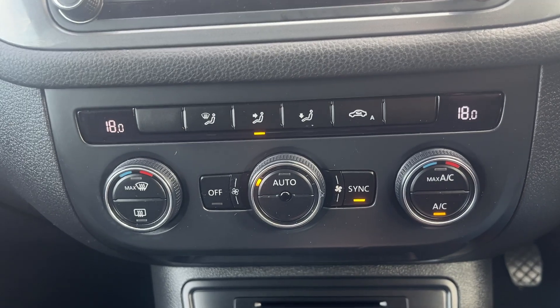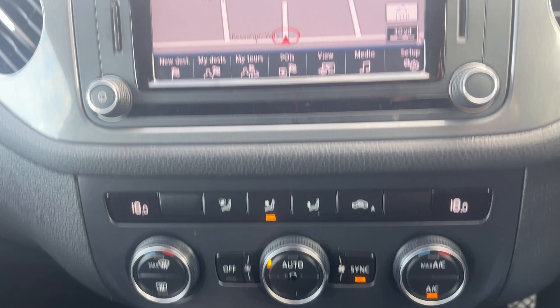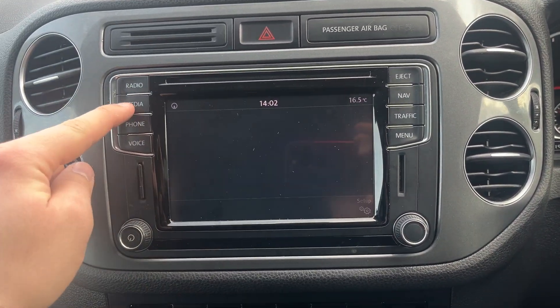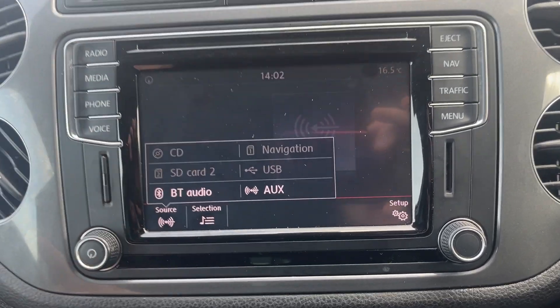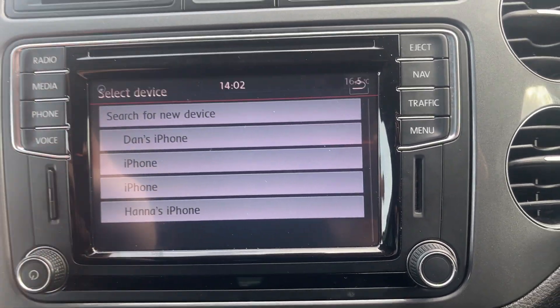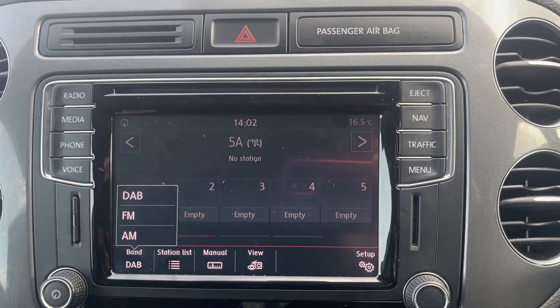Dropping back down a little bit — we've got dual climate control, air conditioning, recirculation, and heated rear screen. Up to the MMI unit: we've got satellite navigation, full telephone prep, Bluetooth media streaming, DAB radio, and a couple of other options.